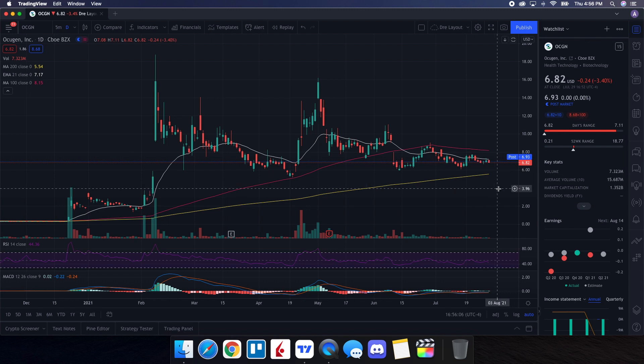The chart we're using is the one-year daily chart. The RSI is at 44.48, so it is in oversold territory but still fairly close to the middle at 50. We are showing strength above the 200-day moving average, but we are below the 100-day and also below the 21-day EMA. As far as price action is concerned, we are literally sitting on an area of support for OCGN right around that $6.79–$6.80 area, closing at $6.82, with post-market showing $6.93.